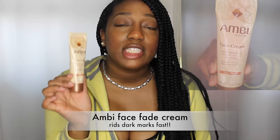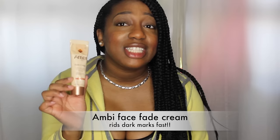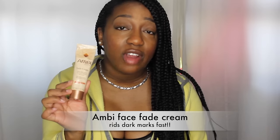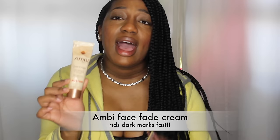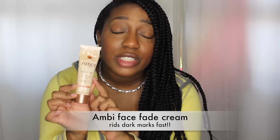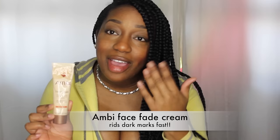My next favorite happens to be a repeat because I've been using it for the last several months and it's doing a great job, so I had to mention it again. It is the Ambi Fading Cream — it does a great job at removing dark stubborn marks on my face. With the help of aloe vera gel and my skin routine, using this product twice a day, I see a drastic change in my skin and I'm loving it.